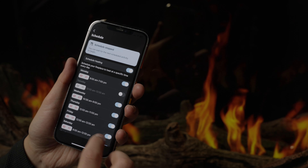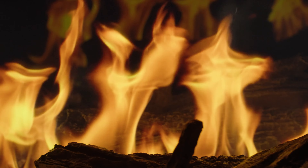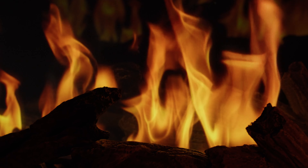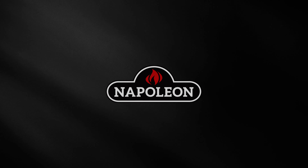All from the palm of your hand. The Napoleon Luminex electric fireplace is more than just a source of warmth — it's a groundbreaking masterpiece that adapts to your unique style and mood, providing a level of realism that makes every moment cozy and comforting.